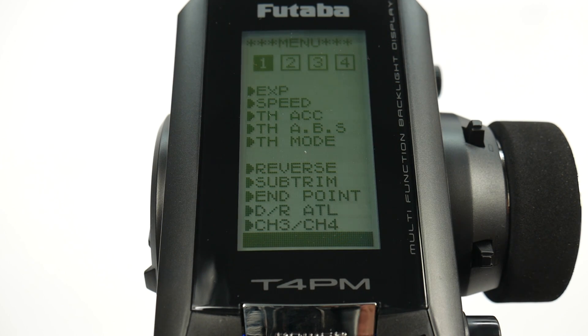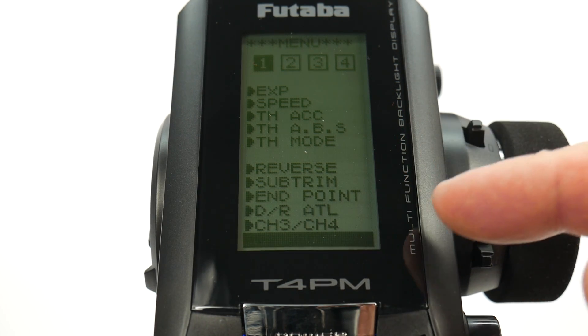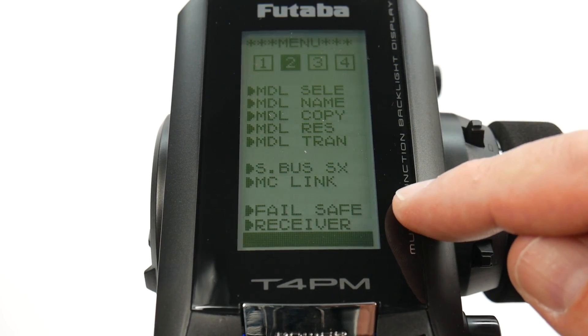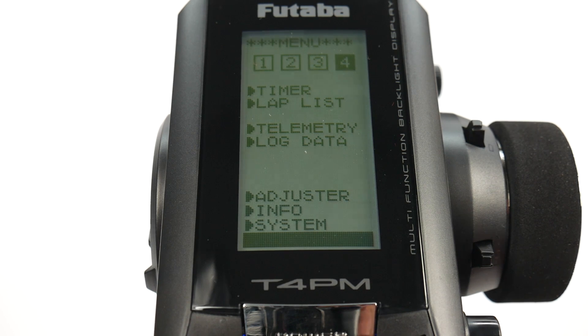Diving into the menus of the 4PM, there are four pages. Page one covers exponential speed, throttle, reverse, subtrim, endpoints, dual rates, channel 3 and channel 4. Page two has model select, name, copy, S-bus control, failsafe for nitro vehicles, and receiver programming. Channel 3 goes into all the different mixings — steering mixing, brake mixing, gyro, four wheel steer, dual ESC — pretty much all the crawler-type features. Channel 4 includes your timer, telemetry, log data, and other bits of the radio system.